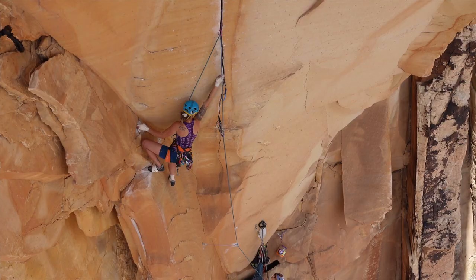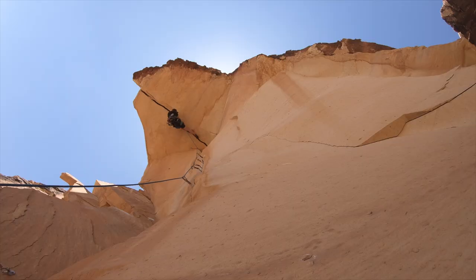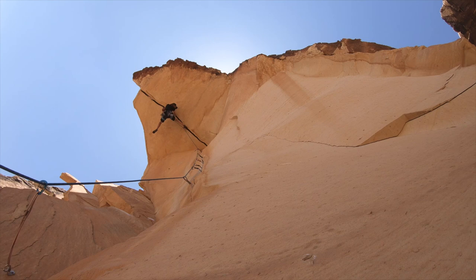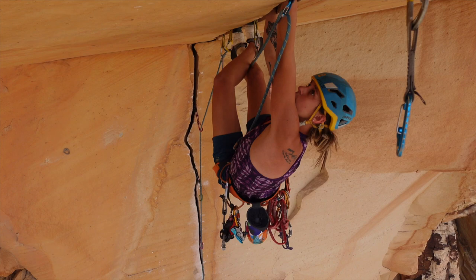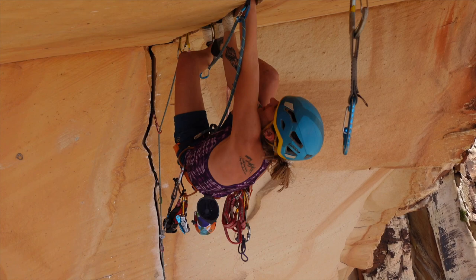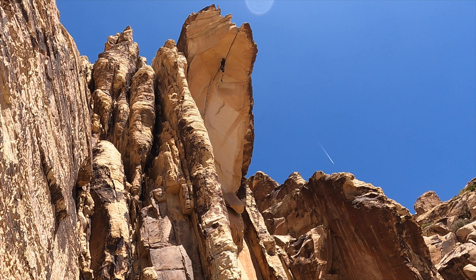If you do the entire climb from the finger crack all the way through the roof to the top, it's called Desert Gold, which is 5.13a. If you do the finger crack on its own, it's 5.12d. If you do just the roof, it's called Desert Reality, which is around 5.12a. So you can aid through the finger crack, do whatever you need to get up to the roof, and then climb the roof as Desert Reality.